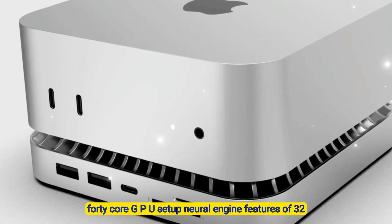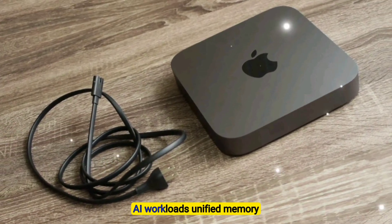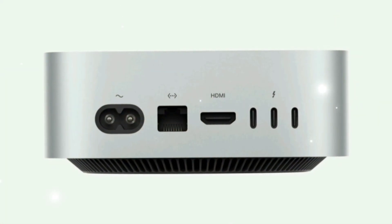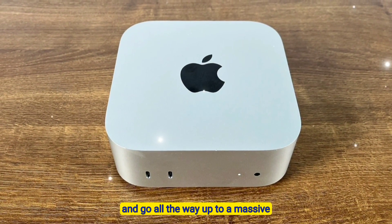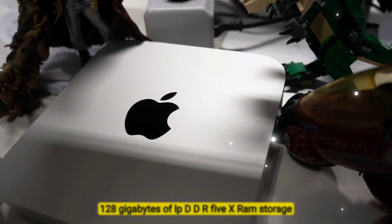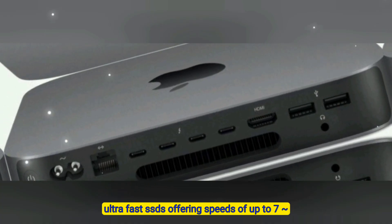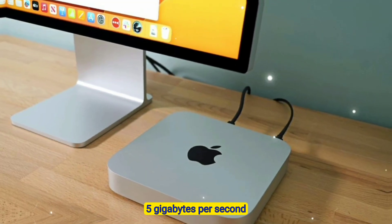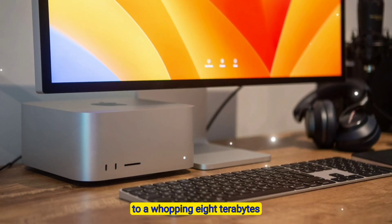Neural Engine — features a 32 or 64-core Neural Engine for advanced AI workloads. Unified memory — configurations start at 18 gigabytes and go all the way up to a massive 128 gigabytes of LPDDR5X RAM. Storage — ultra-fast SSDs offering speeds of up to 7.5 gigabytes per second, ranging from 512 gigabytes to a whopping 8 terabytes.